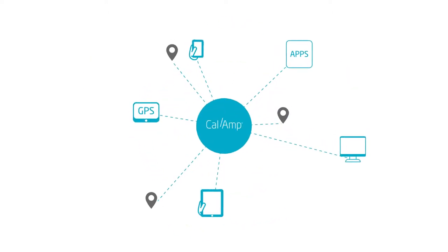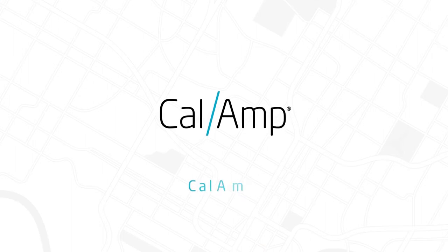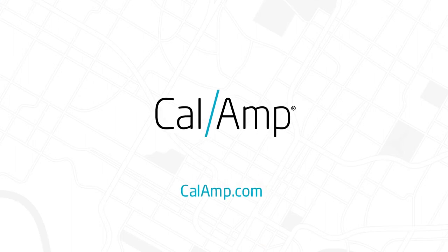Really, the dots on that map are powered by a fully integrated solution that transforms fleet productivity. Want more visibility into your fleet operation? Visit CalAmp.com to get started.